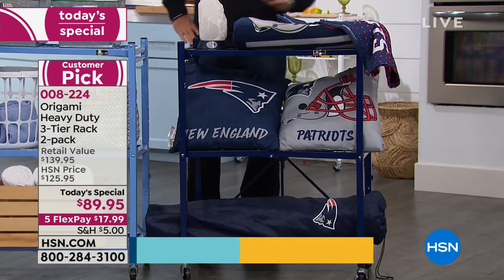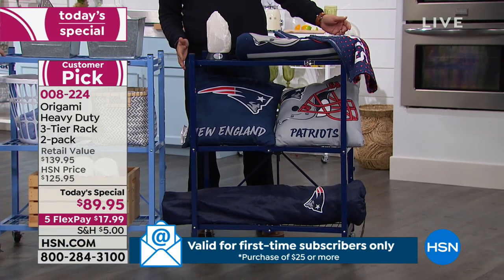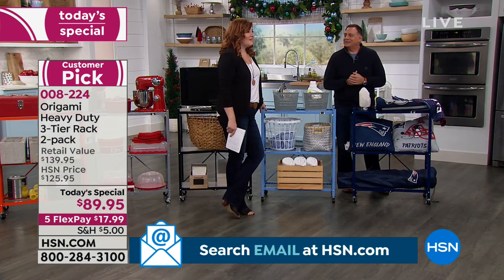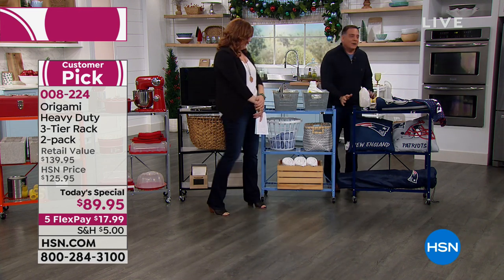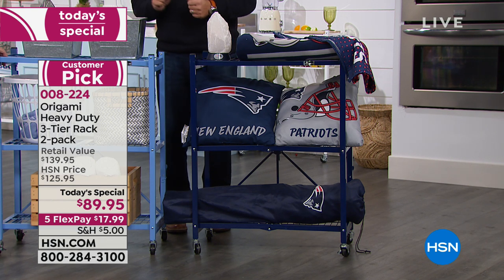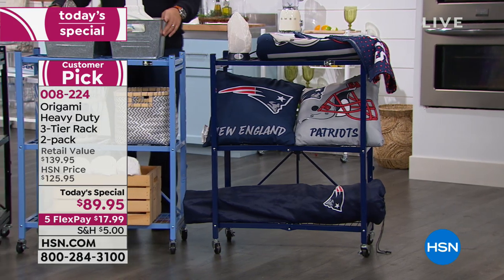Great furniture for the man cave — or the she shed, as some people call it — especially when it's in an actual shed or basement where humidity may not be ideal. Powder-coated steel means these will be perfectly fine even if they get wet. No rusting at all. That's also why it's great for the laundry room — detergents and bleaches will leak or spill, but they won't hurt powder-coated steel.